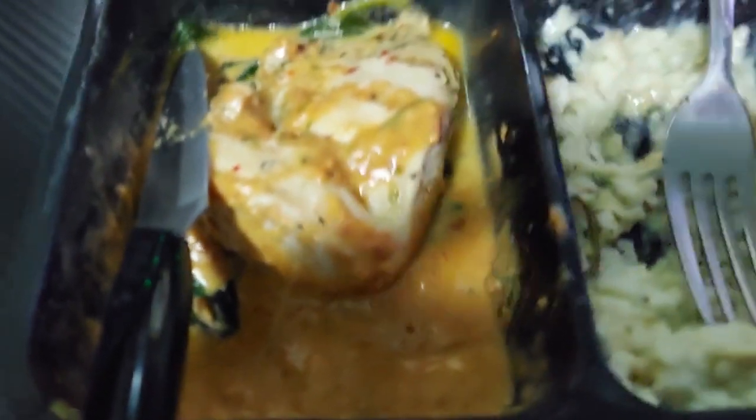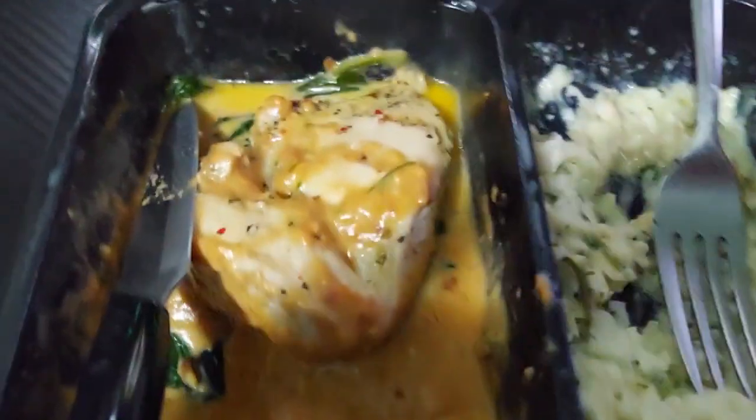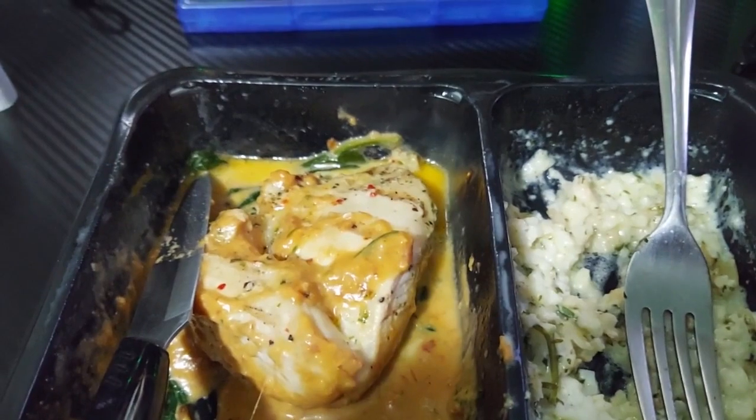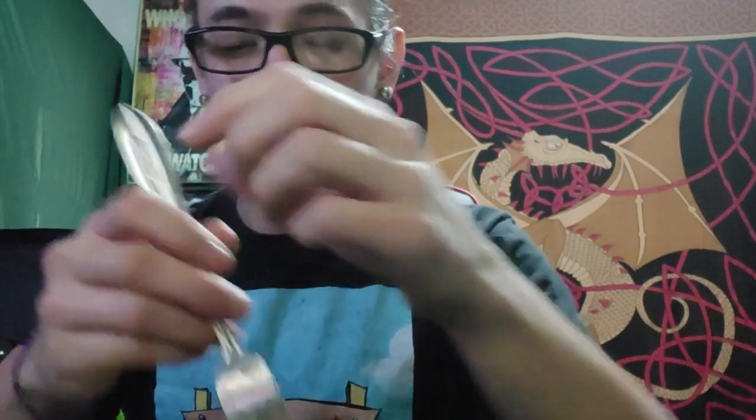I'm gonna throw it in the microwave for two minutes and we'll see how it tastes. We're all cooked now, and this is actually the third take of the video because I stopped it in the middle. There are bites missing since this is a retake, but I'll do another taste test for the sake of authenticity — I feel weird if I didn't.